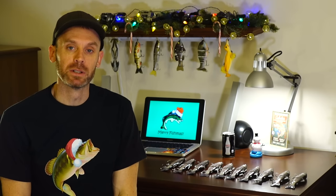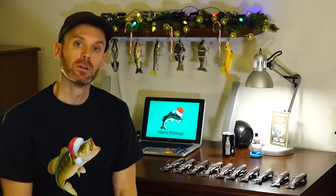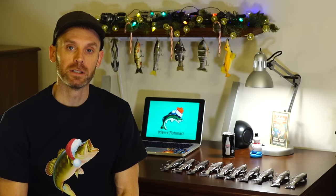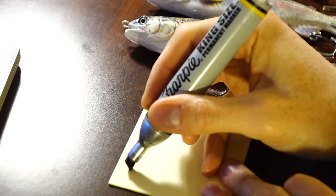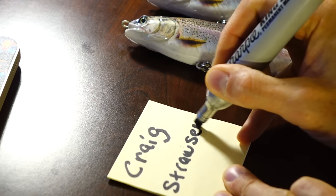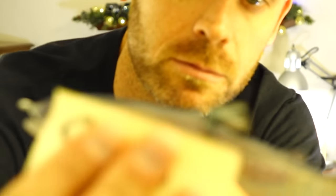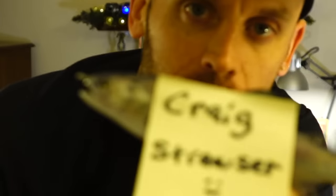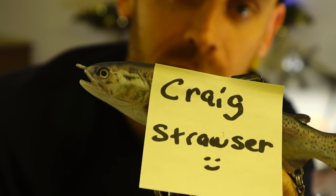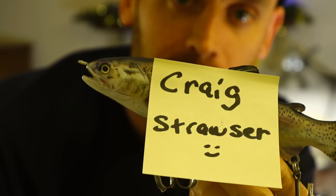One glide bait is being given away once a day for the 12 Days of Fishmas. We had a winner yesterday — that was day number three. Let's announce and congratulate yesterday's winner. Congratulations, Craig — that one's for you. I'm going to send you an email; I just need you to get your address to me and we'll get this glide bait out to you.